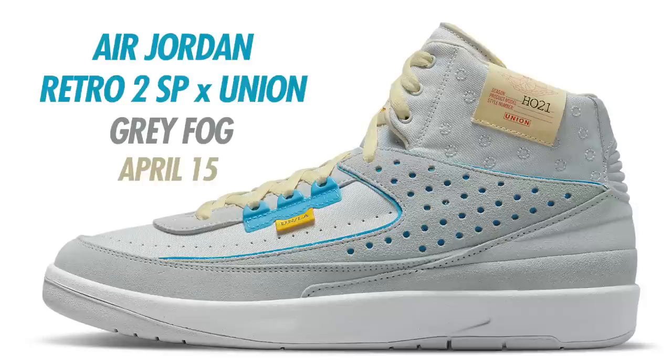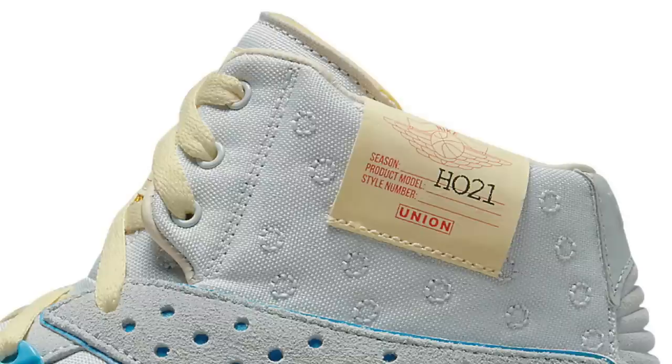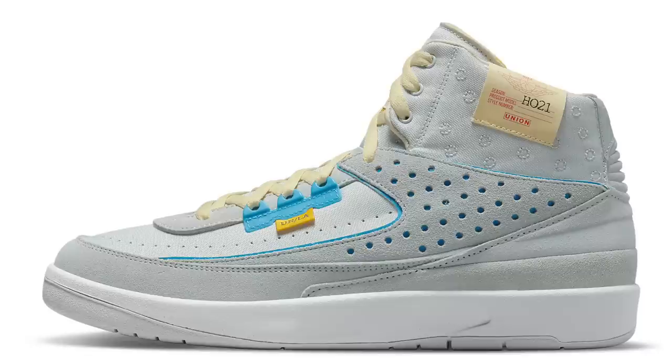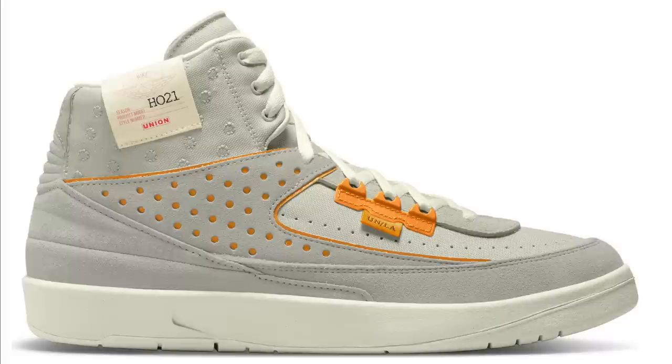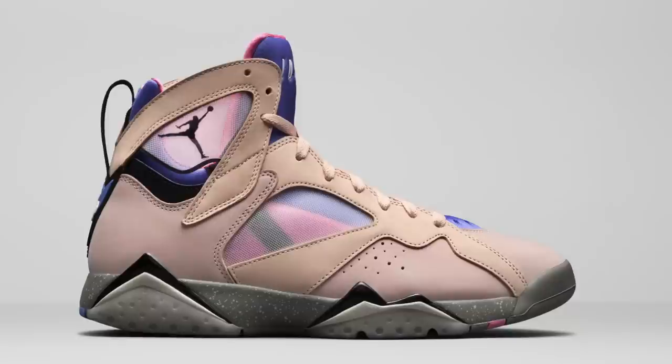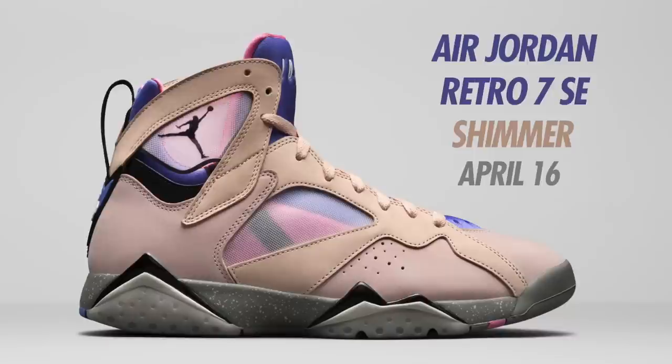Next is a shoe a lot of people have been waiting on — the Air Jordan 2 SP Union collab. The tab on the shoe says 'HO21,' implying these were supposed to drop Holiday 2021. They are now currently set to drop April 15th for $225. The colorway pictured here is Gray Fog, Siren Red, and Light Smoke Gray — one of the two Union colorways on the way. The second colorway is Rattan, Siren Red, Beach, and Orange Peel. Jordan brand is definitely pushing the Air Jordan 2s this year to make people who don't like them start to love them.